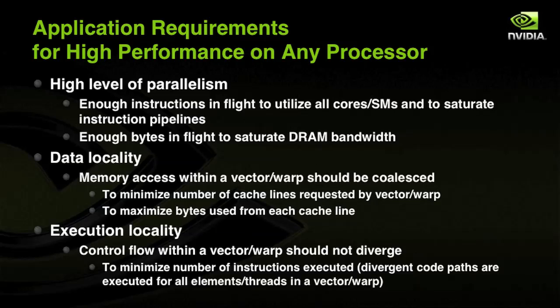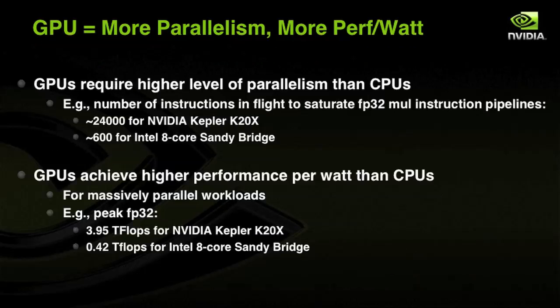Applications also need to expose data locality and execution locality to take advantage of the SIMD architecture. Exposing data locality means memory accesses within a vector or warp must be coalesced as much as possible to minimize cache line requests and maximize bytes used. Exposing execution locality means minimizing divergent execution paths within a vector or warp, otherwise execution cycles are wasted. GPUs require a higher level of parallelism than CPUs, but they also generally achieve higher performance per watt at those higher levels of parallelism.